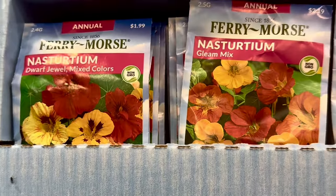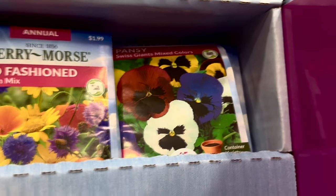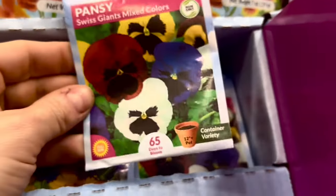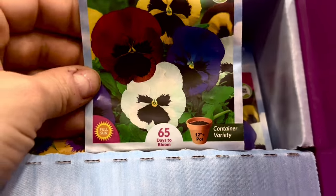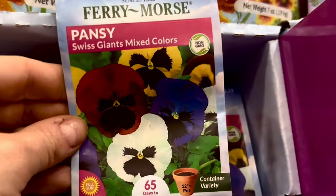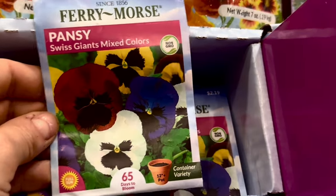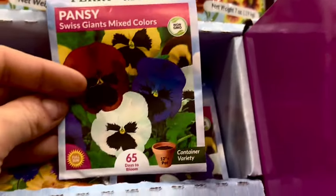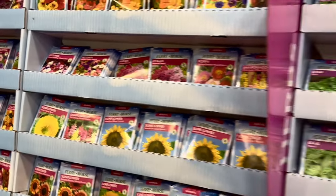They also have snapdragons, poppies, phlox, annual dwarf petunia mixed colors hybrids, nasturtium Dwarf Jewel mixed colors, and pansies — Swiss Giants mixed colors. How much money do we waste every spring getting our pansies from a nursery? These are container-friendly, only 65 days from seed to bloom. If you start them now in January, just in time for warm spring weather, you can save so much money versus buying them in containers at five to six dollars each.